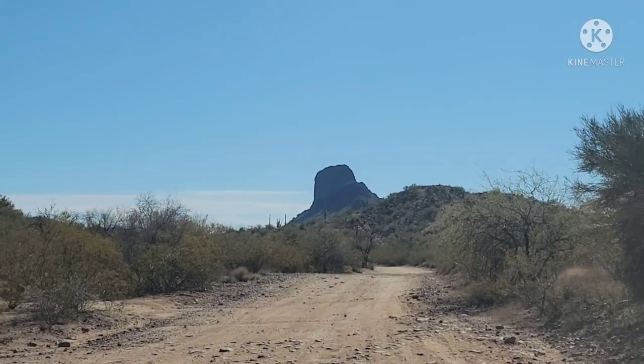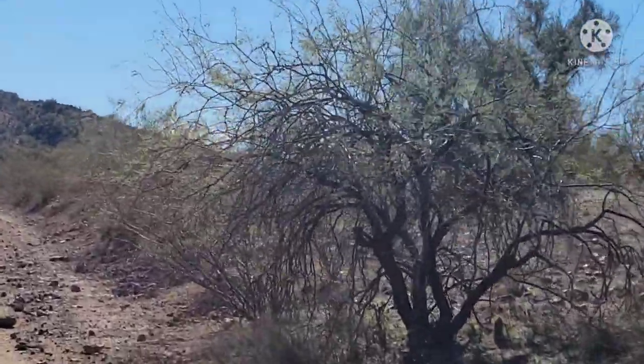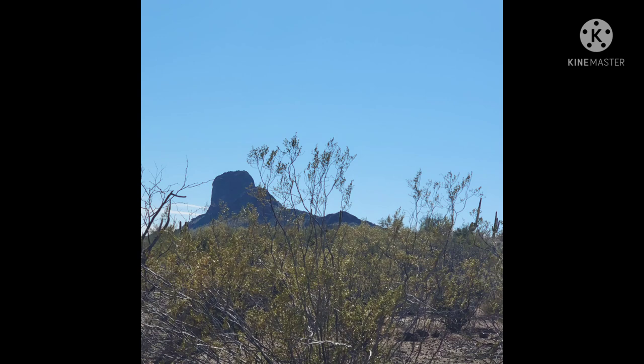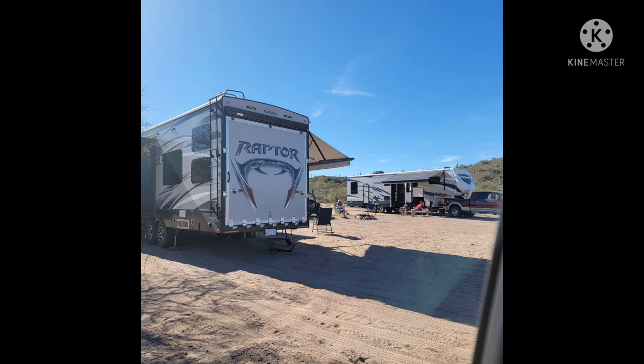It was kind of a rough road - it wasn't really a very good road at all. There were a bunch of people camping along the way with nice rigs.